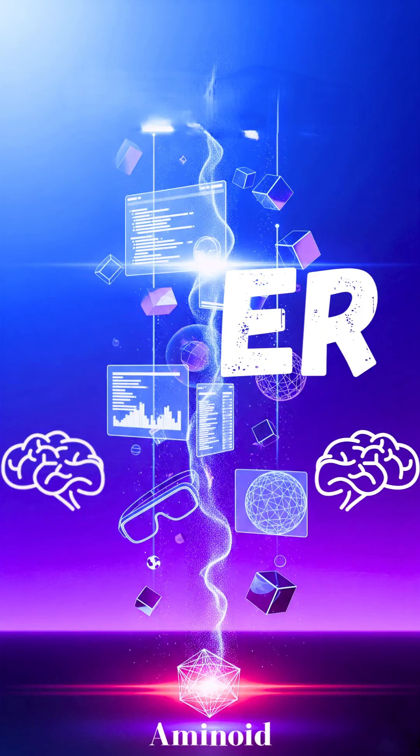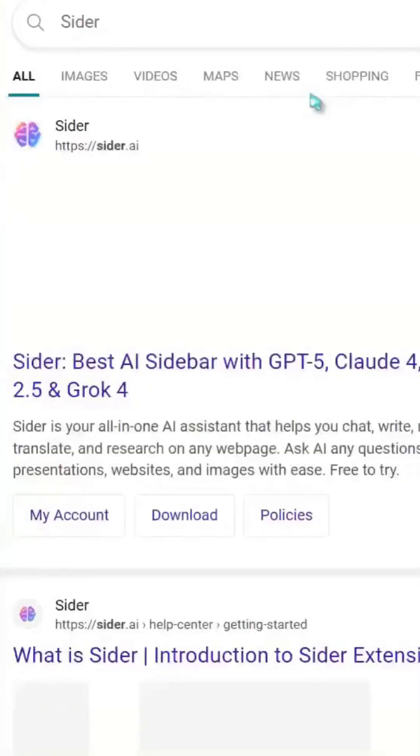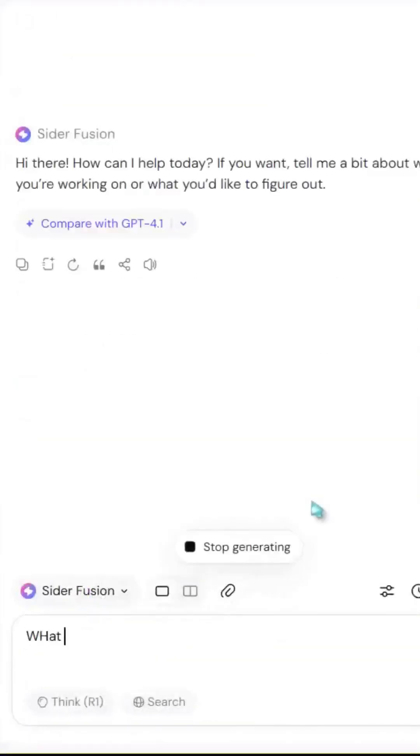What's up, AI lovers? I just discovered Cider AI, and oh my god, this thing is absolutely insane.